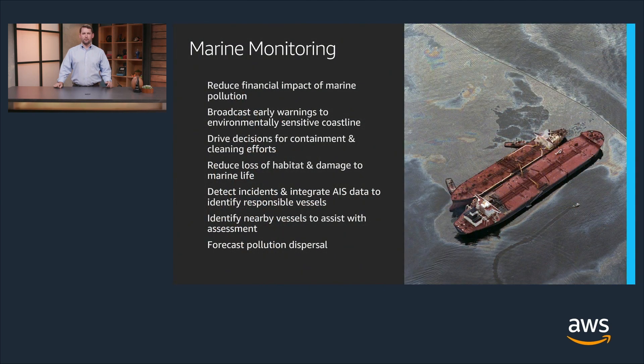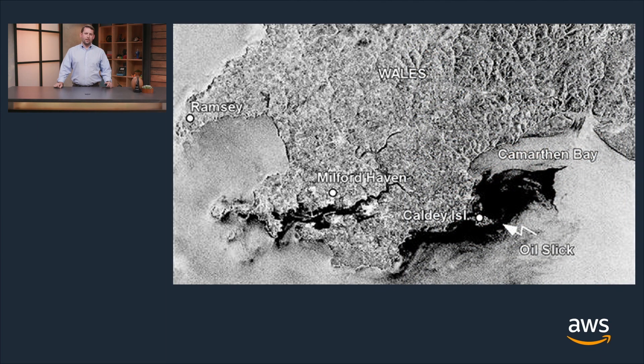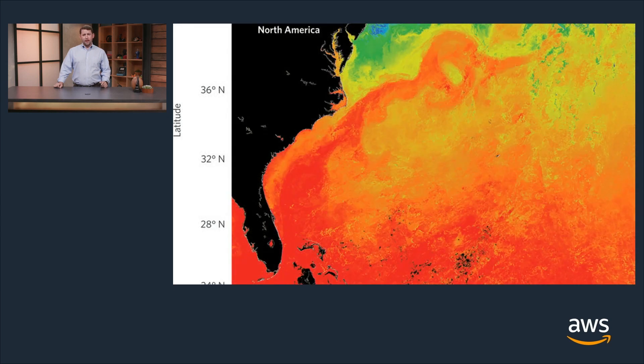In the marine monitoring application, you're able to reduce the financial impact of marine pollution, broadcast early warnings to environmentally sensitive coastlines, drive decisions for containment and cleaning efforts, reduce loss of habitat and damage to marine life, and detect incidents while integrating AIS data to identify responsible vessels. You can also identify nearby vessels to assist with assessment and forecast of pollution dispersal. In one radar satellite image, you can actually see an oil slick moving with the currents and spreading across the coastline of Wales. In another image, you're able to see the Gulf Stream as ocean temperatures are warming with the changing environment of the Earth.